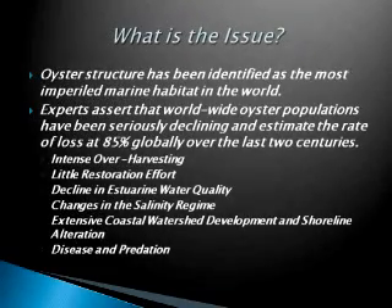So what is the issue? Oyster habitat has been identified as the most imperiled marine habitat in the world. Studies assert that over the past two centuries, 85% of our oyster populations and habitat have been lost. Some of the reasons are intense over-harvesting and little restoration effort, decline in estuarine water quality, changes in salinity regimes, extensive development and hardened shorelines along the coast, and also disease and predation.